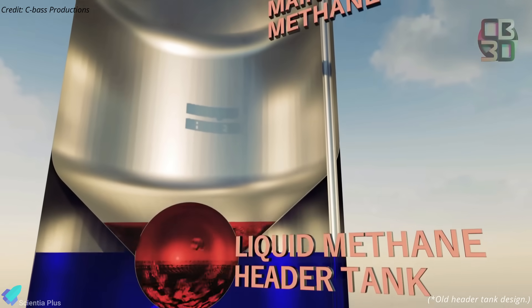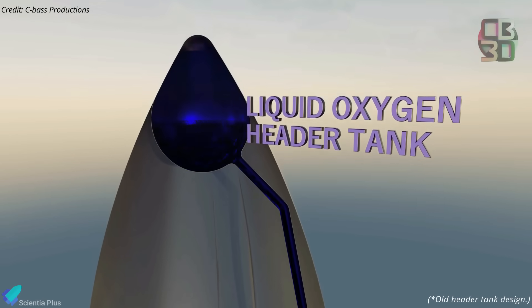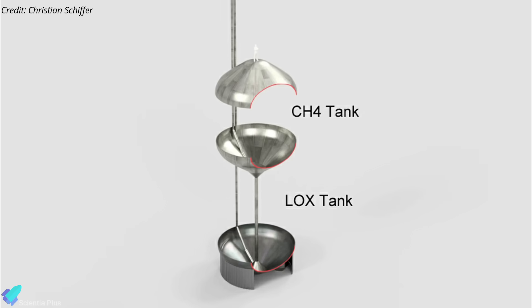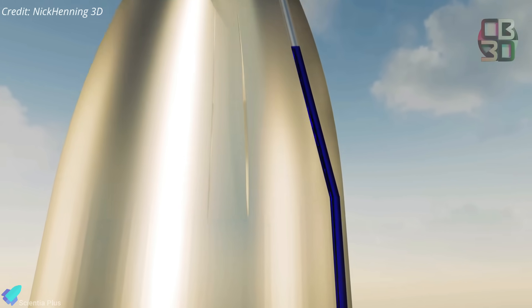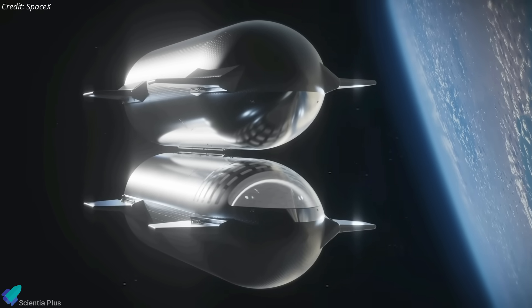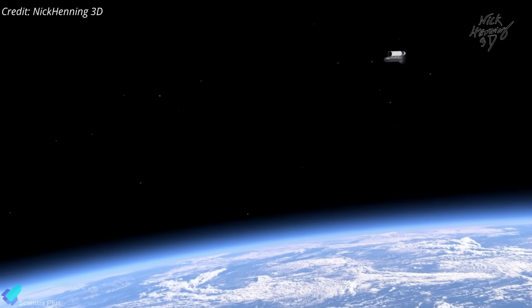It appears that liquid oxygen will be transferred between the main tank and the header tank while Starship is coasting in orbit. The header tank stores propellant required for landing maneuvers. SpaceX needs to install additional pipes and valves to connect the oxygen header tank downcomer to the main tank for propellant transfer. However, a NASA spokesperson shared that the tank-to-tank test is only a possibility and could be pushed to a later flight. After the tank-to-tank demonstration, SpaceX will attempt a ship-to-ship propellant transfer between two Starships connected in low-Earth orbit, giving NASA and SpaceX data to improve propellant transfer technology and decrease risks during Artemis missions.